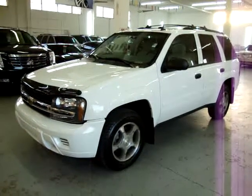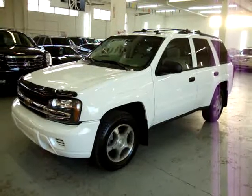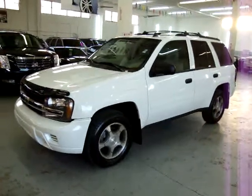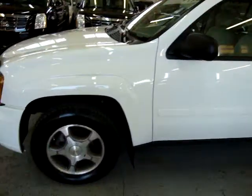Up for sale now at VehicleMax, we have a 2007 Chevy Trailblazer, two-wheel drive, short-wheel base, meaning it's a five-passenger. It's only got 29,000 miles. It's all original, has a clean title and a clean Carfax, which you can view right now at our website at VehicleMax.net.